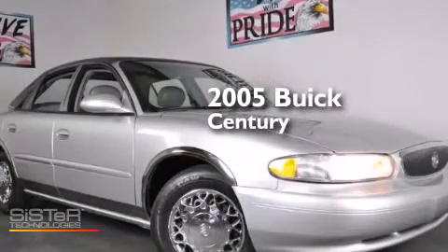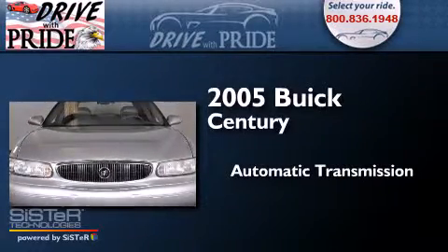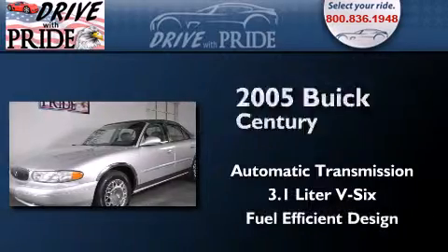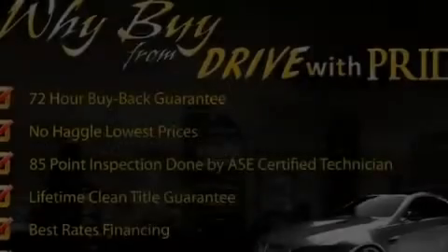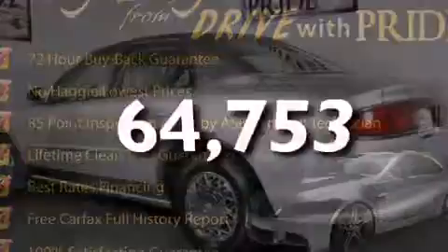This is a 2005 Buick Century. This four-door sedan has an automatic transmission and a 3.1 liter V6. Features include air conditioning, a CD player, leather seats, a keyless entry system, and this vehicle has less than 65,000 miles.